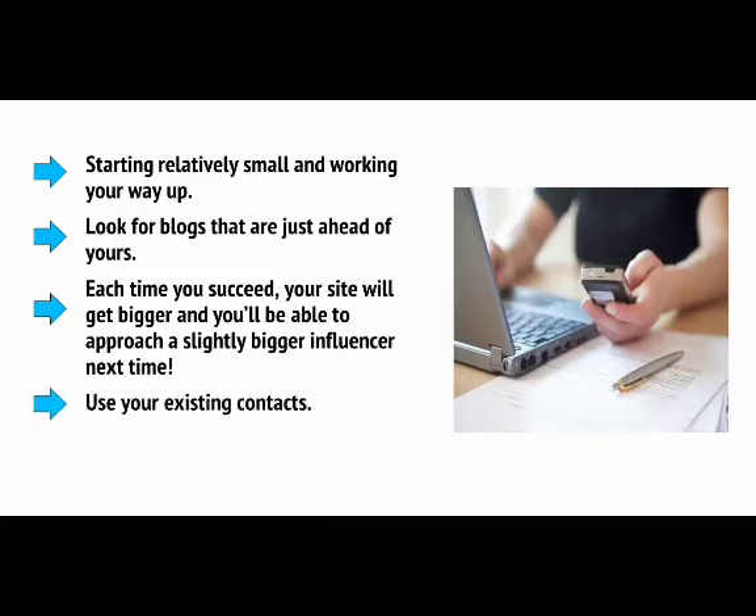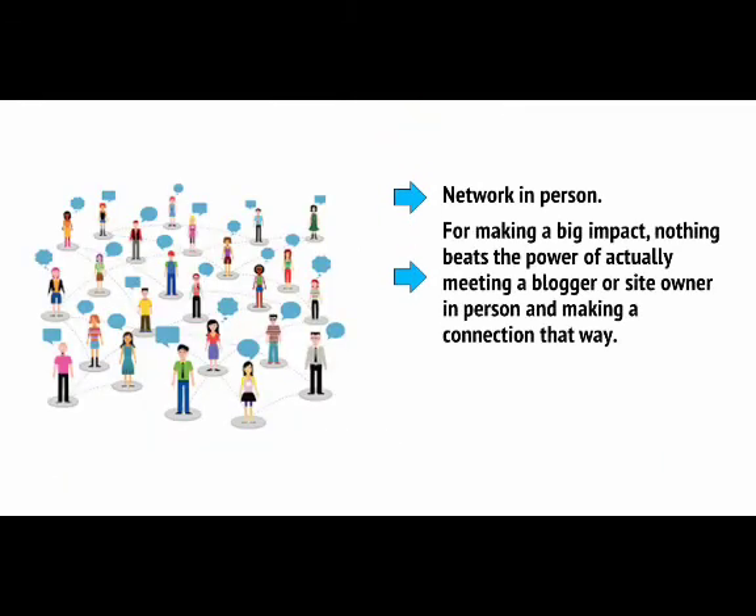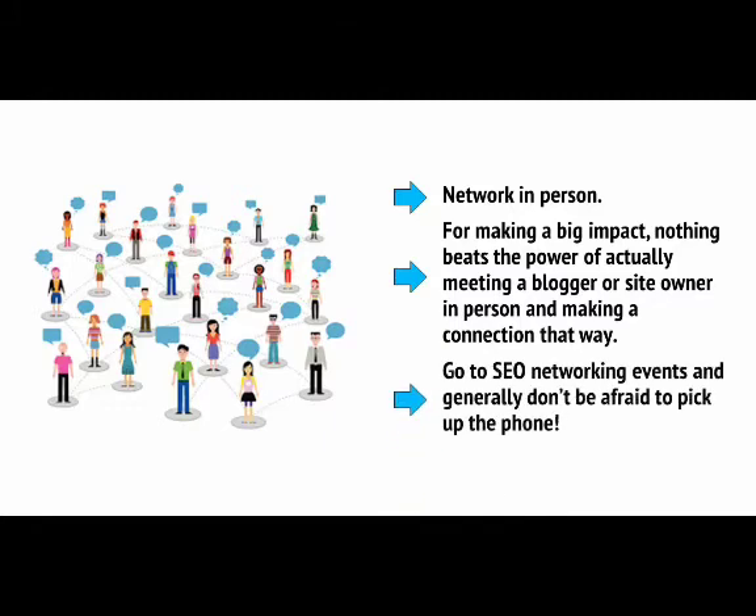Use your existing contacts — maybe you have a friend who owns a blog. Network in person. For making a big impact, nothing beats the power of actually meeting a blogger or a site owner in person and making a connection that way. Go to SEO networking events and generally don't be afraid to pick up the phone.